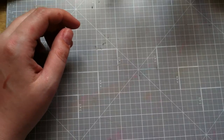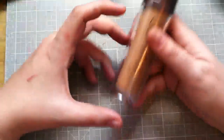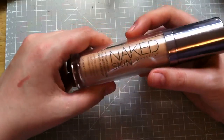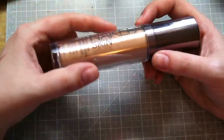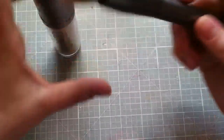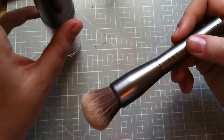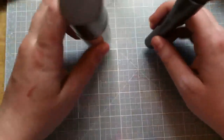I hadn't had legit foundation for probably five years. I wanted to try the new Naked Skin by Urban Decay, and I'm shade 3.5. I had the girl at Sephora actually test me — they were sold out of my shade, so my mom picked it up for me later. I really like it. I also got the Optical Blurring Brush that goes with it — it's super soft and really dense so you can buff it into your skin. It's lightweight but gives pretty good coverage.